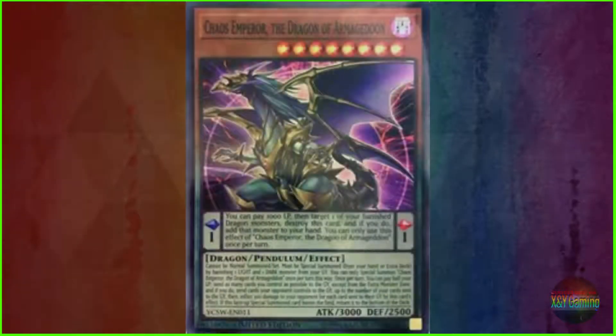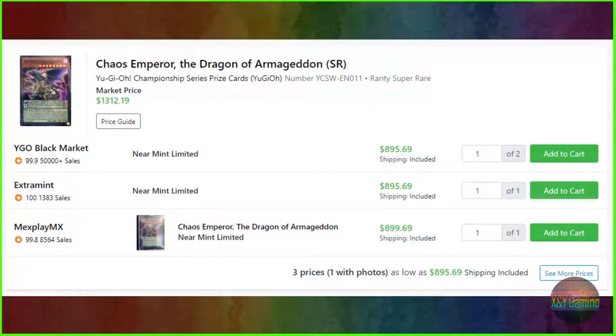Coming in at number 3, we've got Chaos Emperor of the Dragon of Armageddon. It's a Yu-Gi-Oh Championship Series prize card with serial number YCSW-EN011 and a super rare rarity. It's got a price tag between $895.69 to $899.69, with a going market price of $1,312.19.